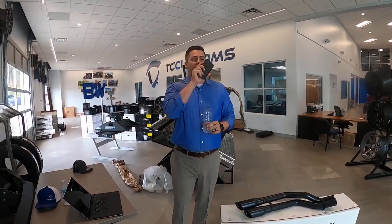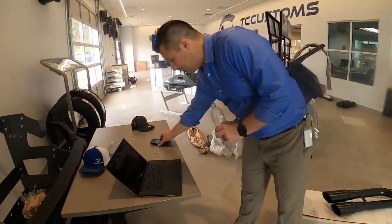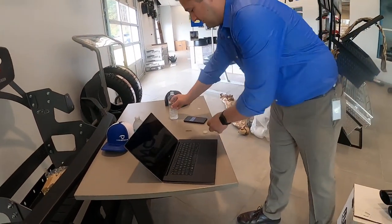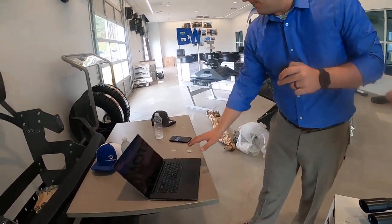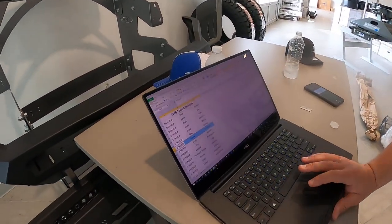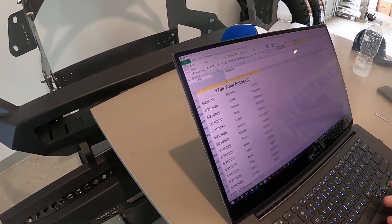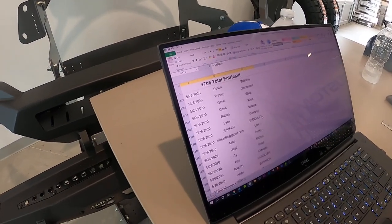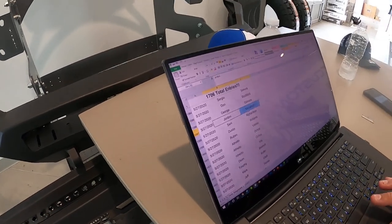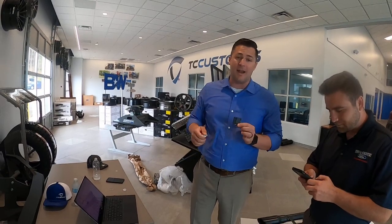Jerry, give me a number between 2 and 1,706. The answer is 1,397. 1,397 is Jordan — I'm not even going to attempt to pronounce your last name — congratulations, Jordan, you just won yourself a TC Customs shirt. We will hit you up right after this and get that stuff mailed to you and make sure we've got the right address.